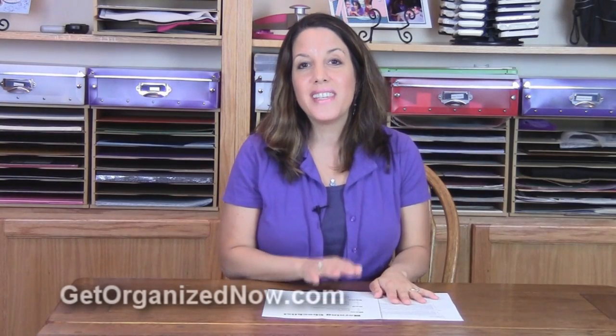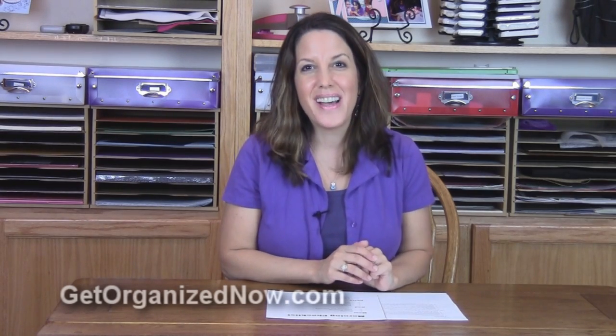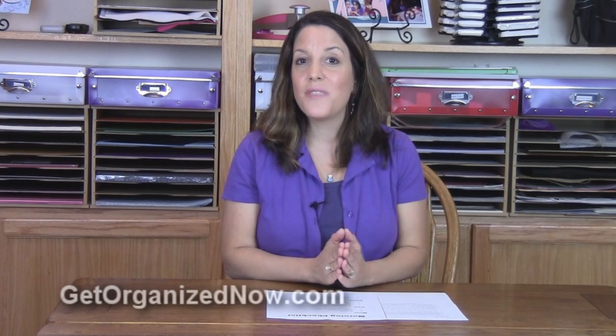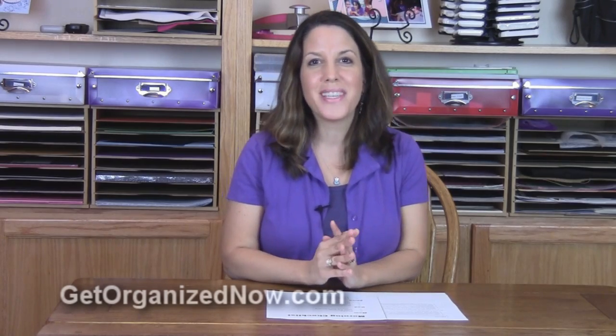I'm Maria Gracia, owner of GetOrganizedNow.com. I hope this video ensures you never forget anything you have to do, bring, or go to again. If you like this video, please click the like link — I would really appreciate it. And if you have any comments, feel free to share them; I love to hear from you. And remember, there is no better time to get organized than to get organized now.